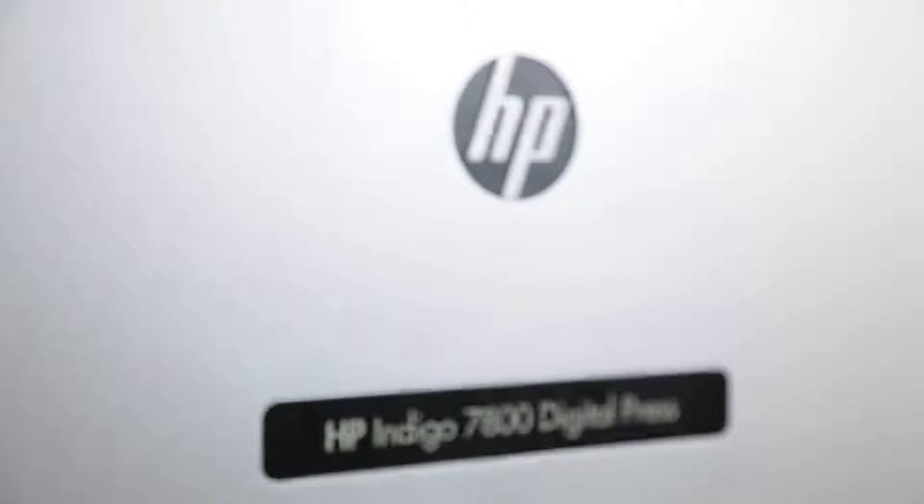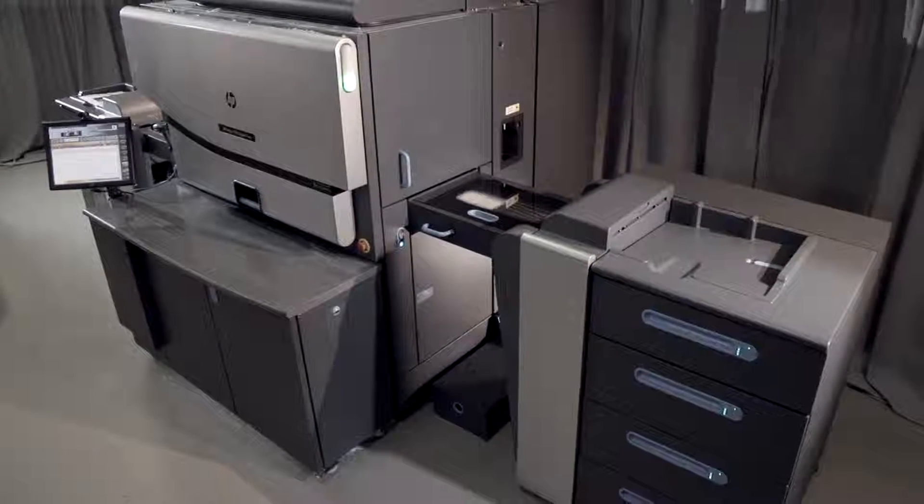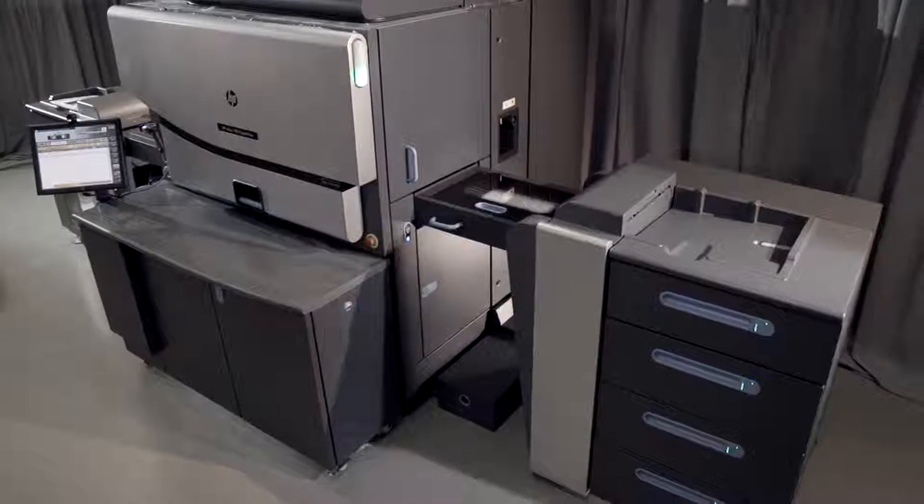Introducing the HP Indigo 7800 Digital Press, the leading A3 sheet-fed printing solution for commercial printers.